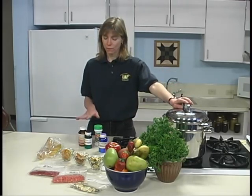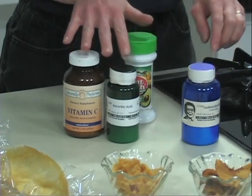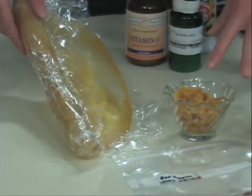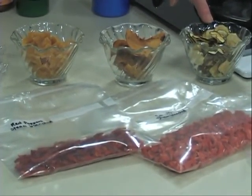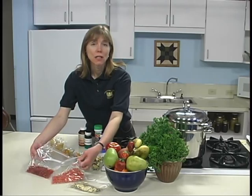Pre-treating with heat, ascorbic acid, or sulfur dioxide can stop enzyme action and oxidation. Some foods such as fruit leathers, dried fruits, or dried vegetable chips can be eaten dry. Other foods may be rehydrated or reconstituted, which means to return water to dried foods.